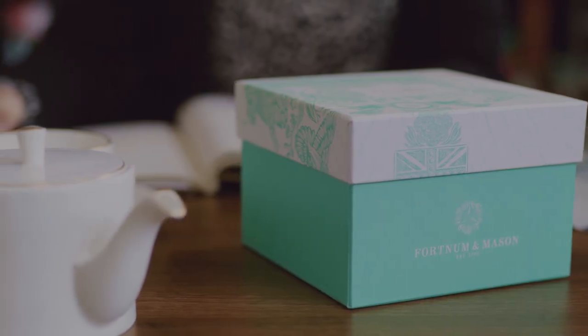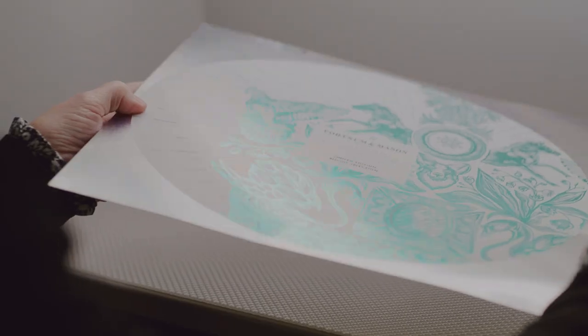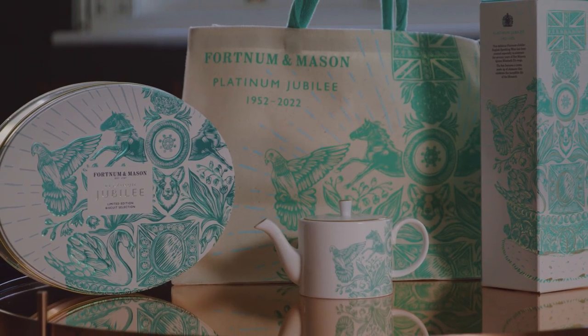Over the years, Design Bridge and Fortnum & Mason have approached design briefs quite organically, so there's a lot of to-ing and fro-ing — quite a free arrangement between us. My name is Chloe Templeman, I work at Design Bridge London, and we're working on the Fortnum & Mason Platinum Jubilee project.